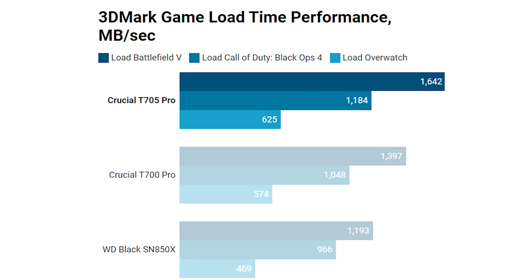Let's crack on with the benchmarks. The first graph is the 3DMark storage test specifically for game load time performance in megabytes a second. The Crucial T705 is sitting ahead of the Crucial T700 Pro — there's a bit of uplift even though the percentage difference isn't huge, but we are dealing with a couple of thousand extra megabytes per second. Further down the graph we've got the WD Black SN850X, one of the fastest PCI Express 4 SSDs, and there's quite a big difference between that and the Crucial T705.